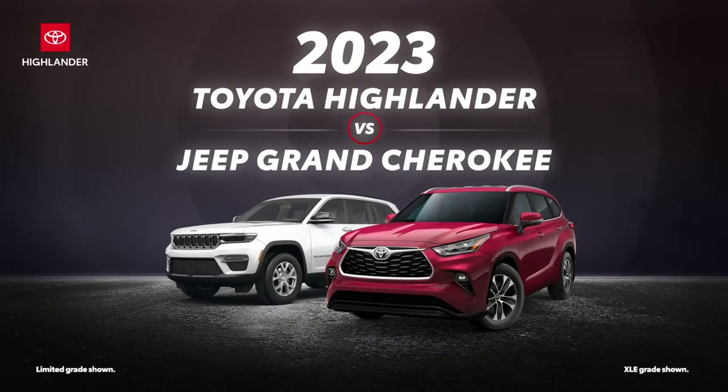The 2023 Toyota Highlander versus the 2023 Jeep Grand Cherokee. Let's learn a bit more about these midsize SUVs.